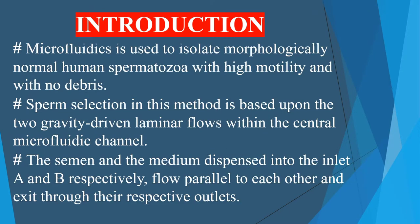Good evening friends. Today our topic is microfluidics — a technology where highly motile and structurally normal spermatozoa with good DNA integrity are separated from semen so that they can be used to fertilize human oocytes. This technology is a boon to couples who are facing difficulty in achieving parenthood due to male infertility factors.